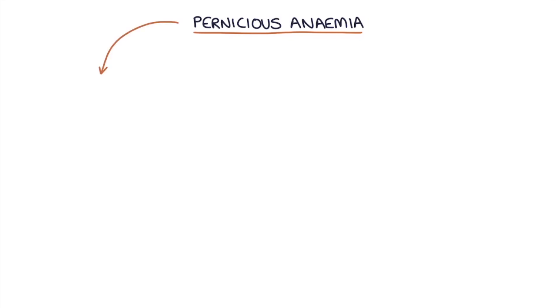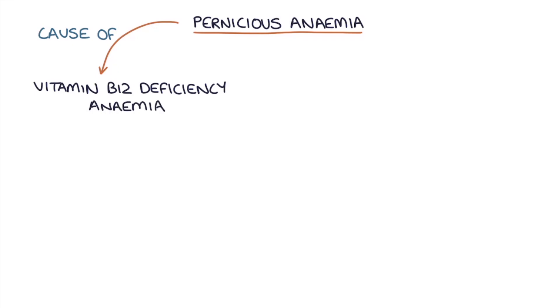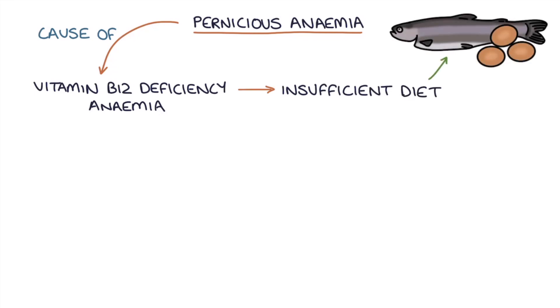Pernicious anemia is a cause of vitamin B12 deficiency anemia. B12 deficiency can be caused by either insufficient dietary intake of vitamin B12 or pernicious anemia.